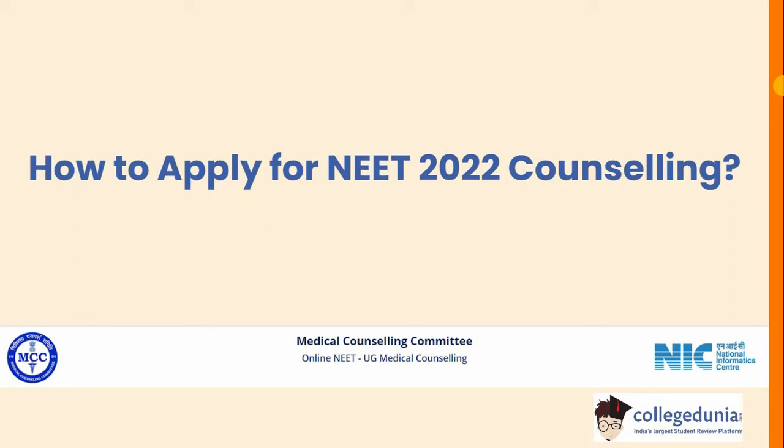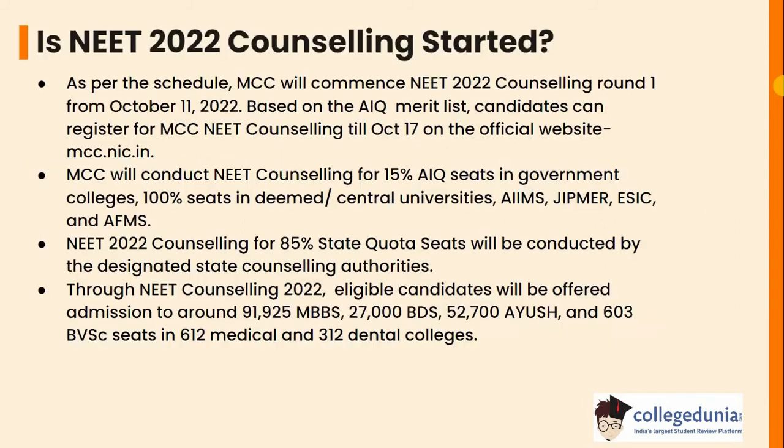Hello everyone. In today's video, we will be discussing how to apply for NEET counselling. So the question arises, is NEET counselling started? As per the schedule, MCC will commence NEET counselling round 1 from October 11.